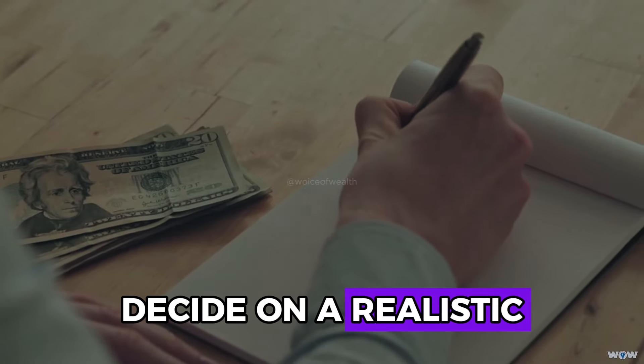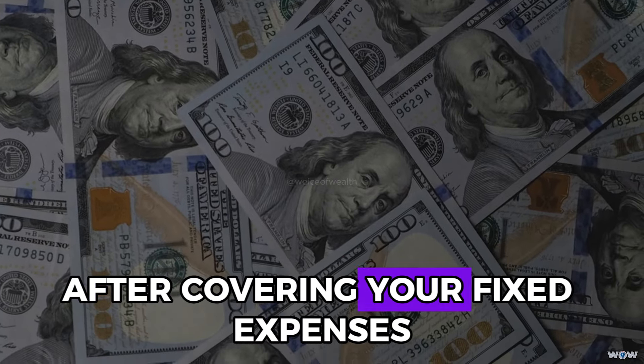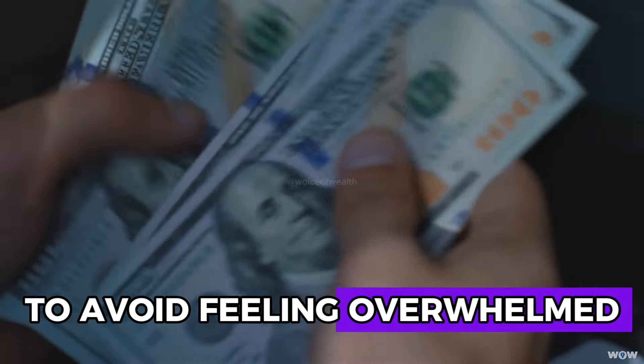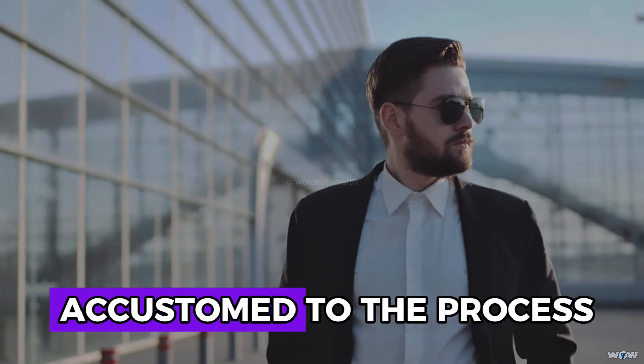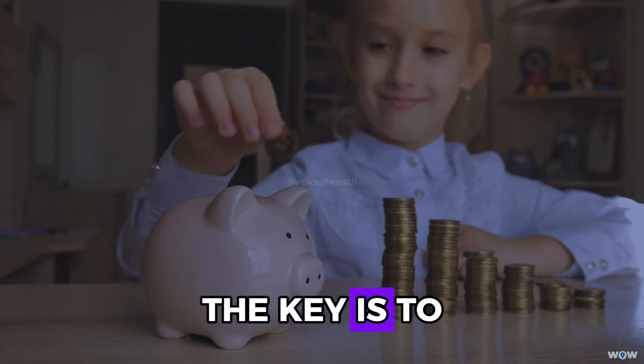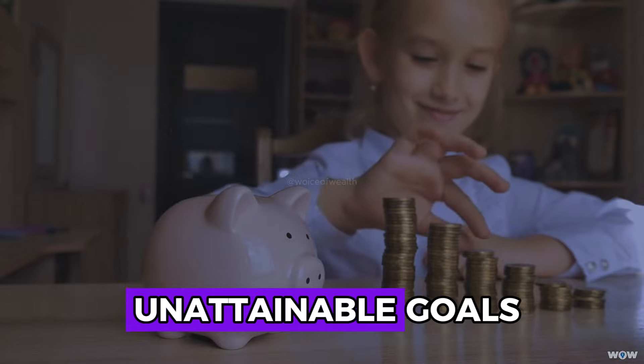Decide on a realistic savings target for the month. This amount should be set aside after covering your fixed expenses. Start with a modest savings goal to avoid feeling overwhelmed. As you become more accustomed to the process, gradually increase your savings target. The key is to establish a habit of saving, rather than aiming for unattainable goals from the outset.